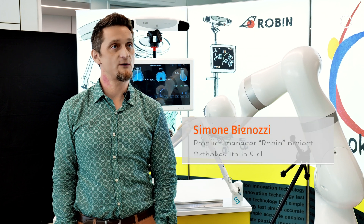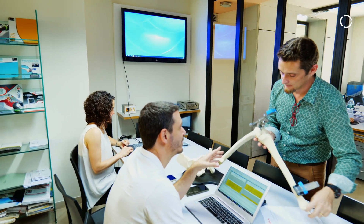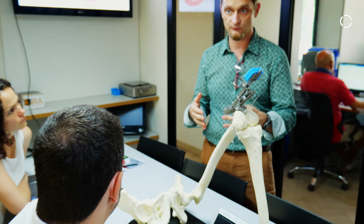OrthoKey is a company that was founded in 2005 by people who had been working in this domain for 20 years. The idea behind it was to work on enabling technology for orthopedics, always keeping the solution fast, simple, and accurate.